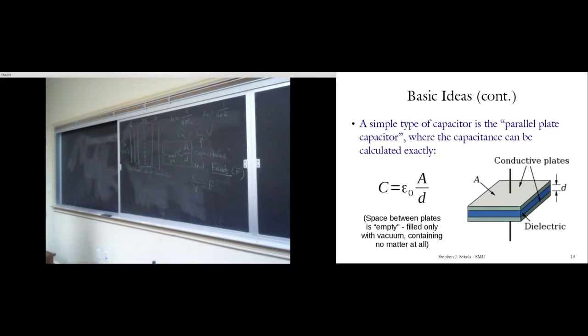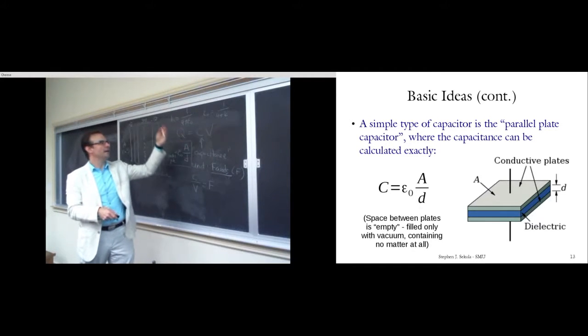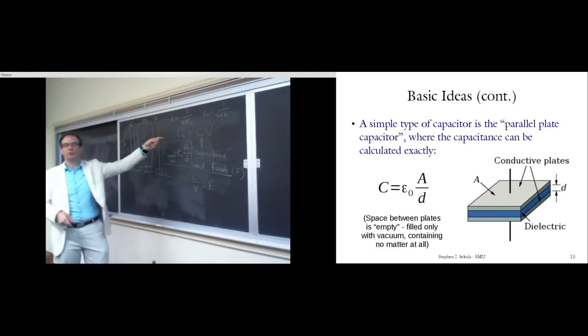A simple capacitor to learn from is the parallel plate capacitor: one plate, another plate, insulating material in between, plates of area A separated by distance D. The simplest insulator is a perfect vacuum — absolutely empty space — so charge can't be carried across the gap. The capacitance is C = ε₀A/D. Knowing A and D gives you C, then you can figure out what voltage is needed for a given stored charge, or vice versa.